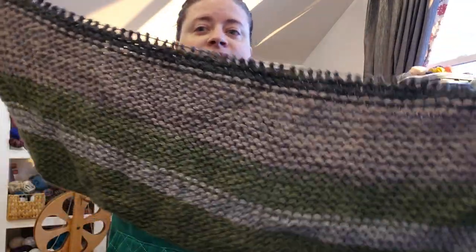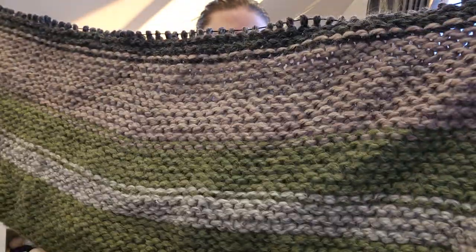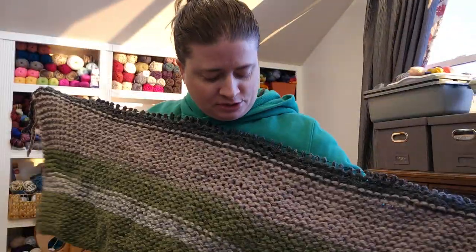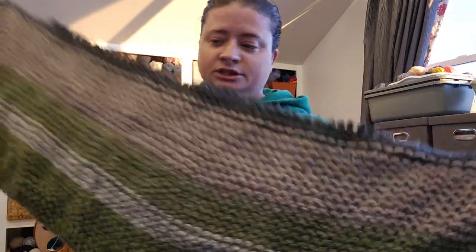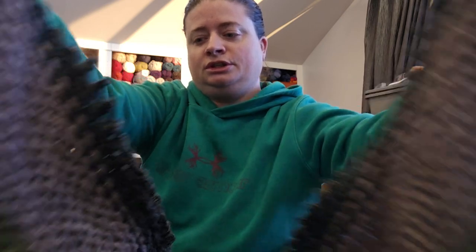In a Craig Homecare bag — a company I used to work for — I have got... what is this? This looks to be a blanket. I like the colors. It's just garter stitch, garter stitch, stripes.